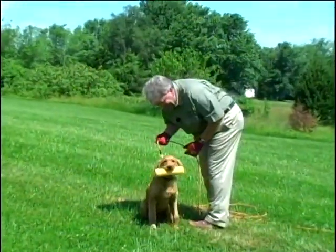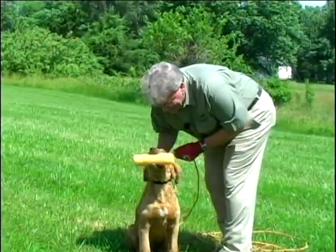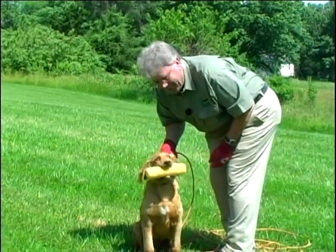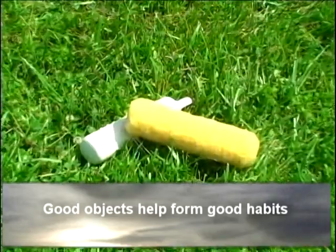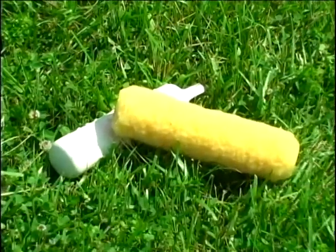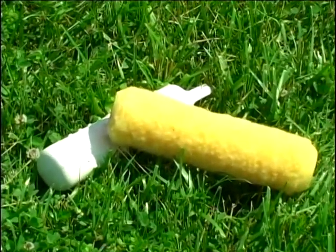I'm going to show you a puppy carrying one of these around — sit, hold, deliver, and all that — that he's not ever really been taught to do. It's just been cultivated. It's been cultivated because it's easy to cultivate. It feels good to carry these around, so they just do it. I encourage that. I introduce them to the commands, even though at this stage they're not really commands. They're not being trained to do it yet. It's just an act that's being cultivated.